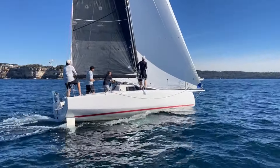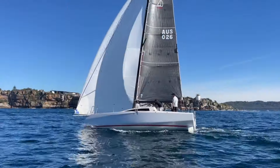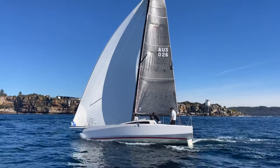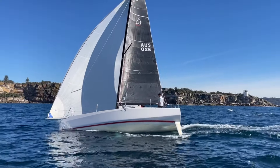Auxiliary power is by the Nanny 10 horsepower engine, which has only logged around 70 hours. Here we're flying under the asymmetric, and again in light wind she just took off.